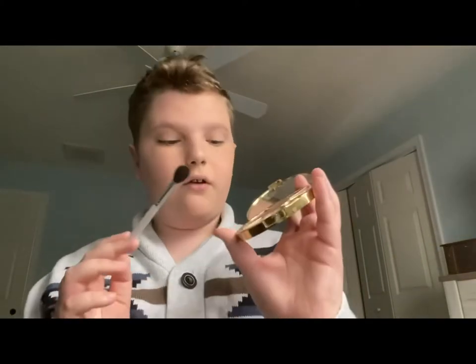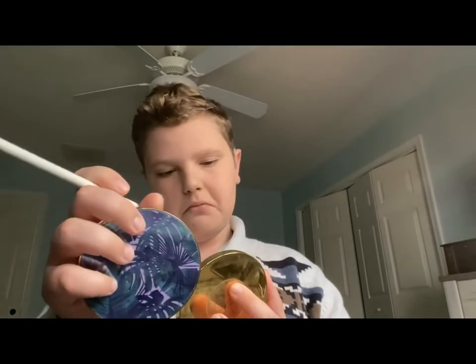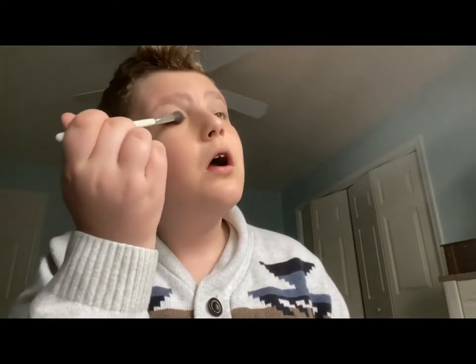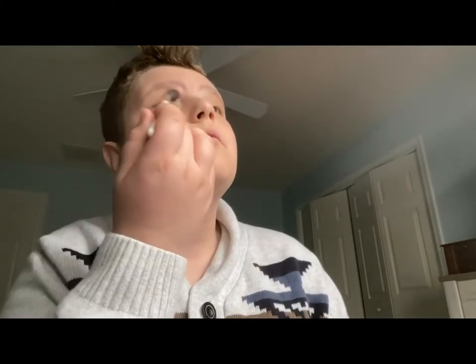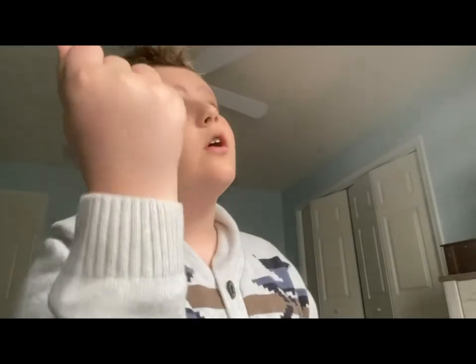Then I go in with this champagne-y color — I think the shade is called Dusk. I literally just put it on my lids, take a little bit more of the brown shade, and that's all I do for eyeshadow. I really don't do much. At the very end I just blend it all in.